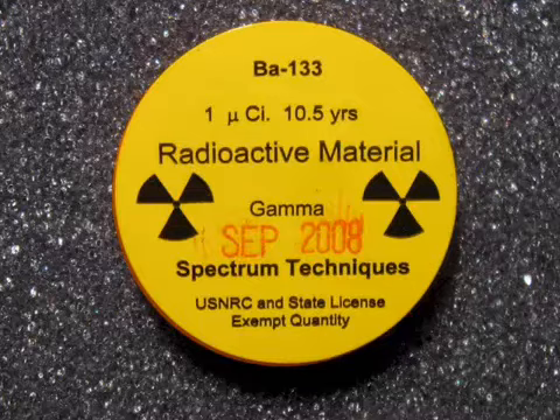And here we have barium-133 again. Quite nice. I think it's quite a bit more than with the glass on as well.